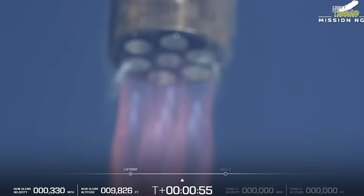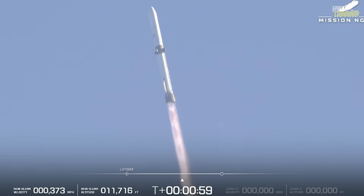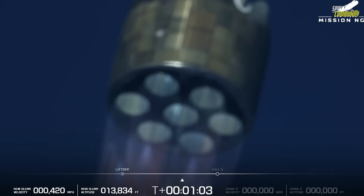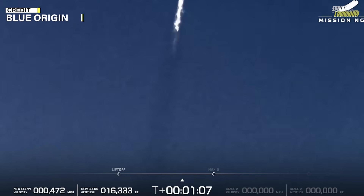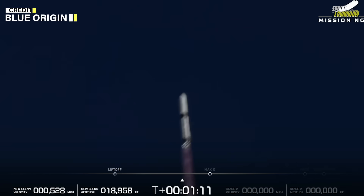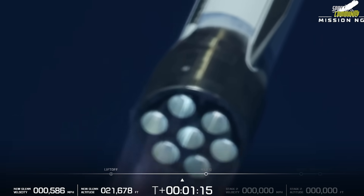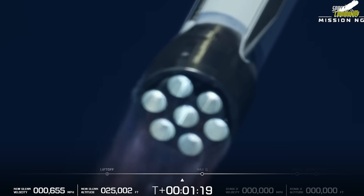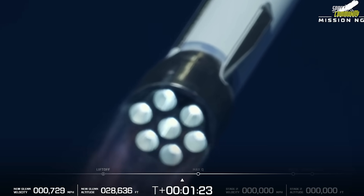An hour before launch, topping-off operations transitioned to replenishment mode to keep propellants chilled and stable as the countdown ticked on. As the T-minus 30-minute mark approached, meteorologists at the Cape conducted their final weather check. The conditions that had scrubbed earlier attempts — ranging from dense cumulus buildup to high seas in the recovery zone — were absent this time. Winds were calm, the skies were clear, and the sea-state downrange was within acceptable limits for booster recovery.